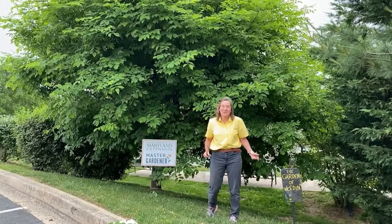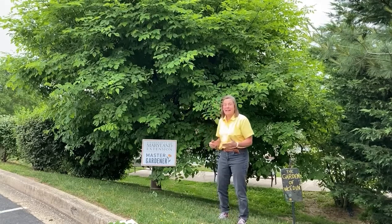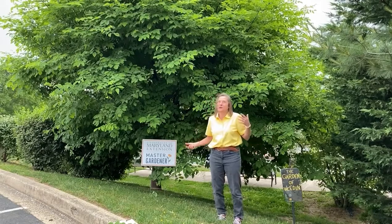Hey, Master Gardeners. I'm out early this morning because I've been admiring some of the flowering trees this spring. It seems to me that some of them are more beautiful than ever. And this happens to be a native tree. I'm at the Ronnie Activity Center in Faulston, Maryland, and here we are late May.